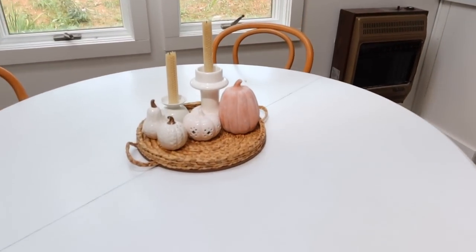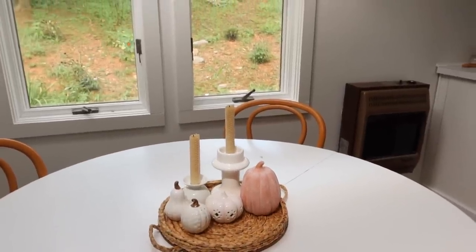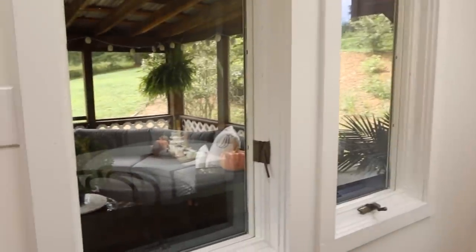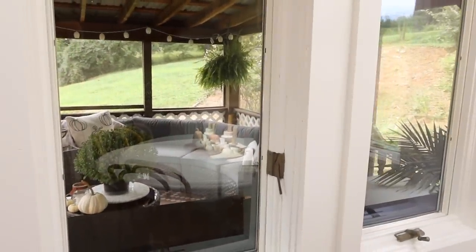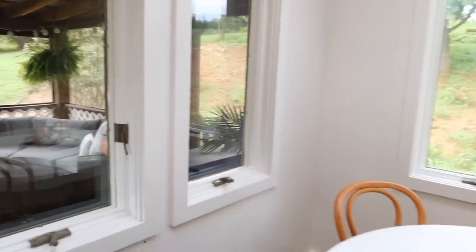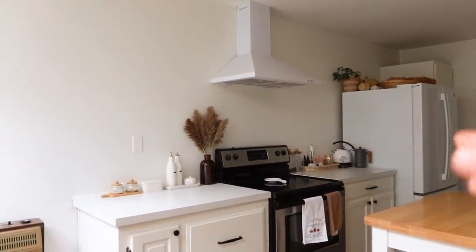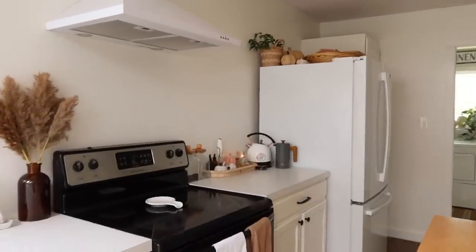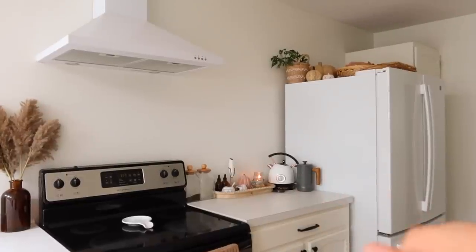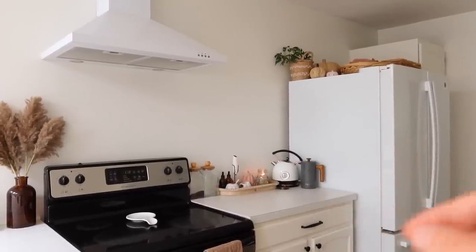The centerpiece has pumpkins, a salt and pepper shaker, and those thrifted candle holders — you can find a lot of decor pieces thrifted, even for seasonal use. Looking through the doors you can see the big mum and pumpkins on the porch. Heading over to this side, I toned things down, swapping out pops of green. Since I drink a lot of warm drinks in cooler months, I love having a little coffee bar area set up.